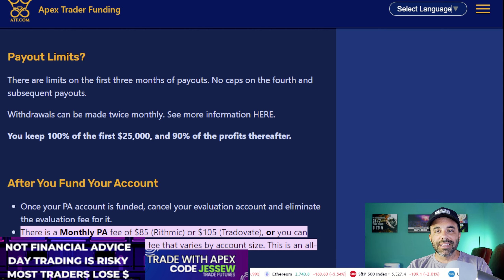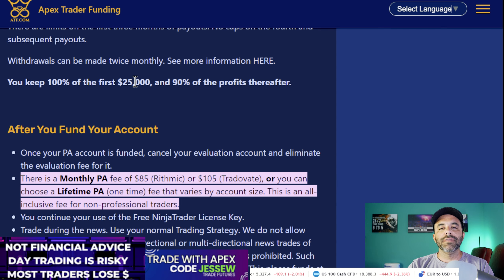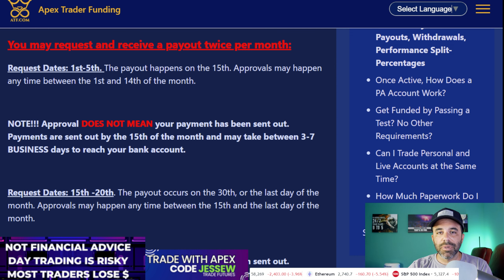Once you start making money, your first three months of trading have a payout limit. On a $50,000 account, the max you can withdraw each time is $2,000. You get two withdrawals per month, so theoretically you can pull out $4,000 per month from one account for three months. After three months, that max limit goes away — so if you've grown a $50,000 account to $100,000, on month four you can request the full $50,000 in profit.